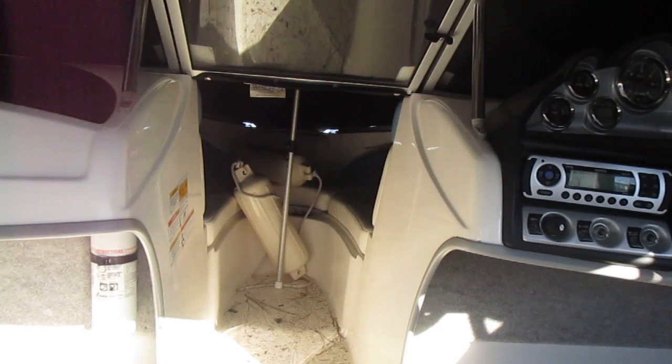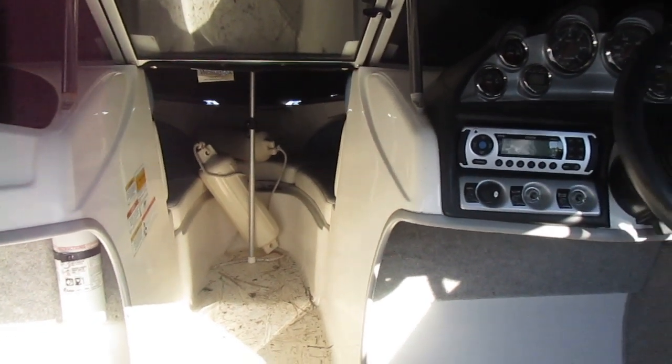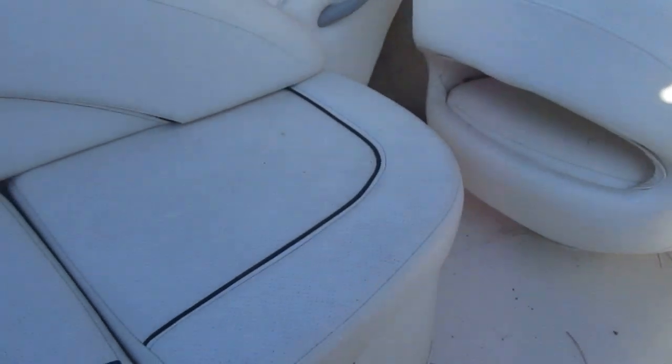She's a bow rider. Cushions in the bow, storage underneath — a lot of storage on this boat. Ski locker there, you can see it in the pictures. Storage under all the seats.